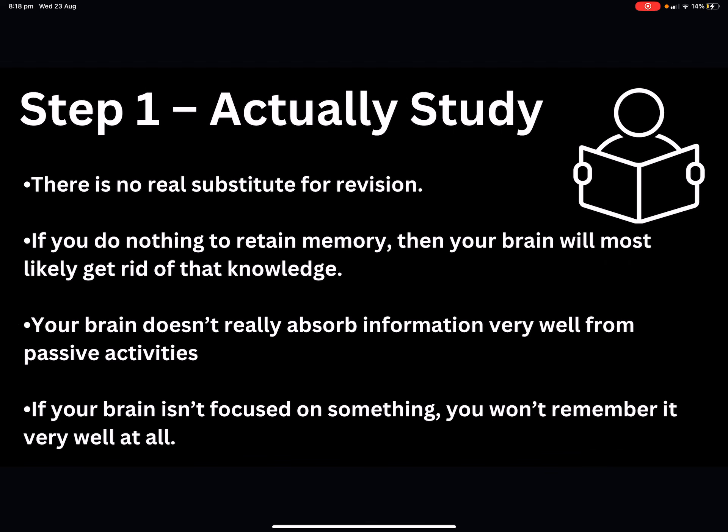Step one — this seems like a no-brainer, but step one is to actually study. There's no real substitute for revision. It's a hard slog, but it's honestly the only way your content and skills are going to be refined enough to sit an examination at the best of your ability. If you do nothing to retain your memory, your brain is most likely going to get rid of that knowledge. Your brain is designed to get rid of information you don't need, so you have to train it to keep content in there so you can access it when you need it for your examination.